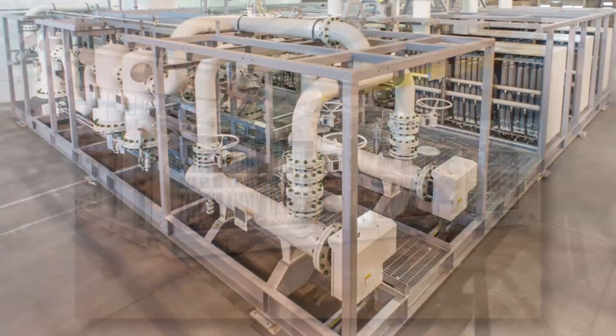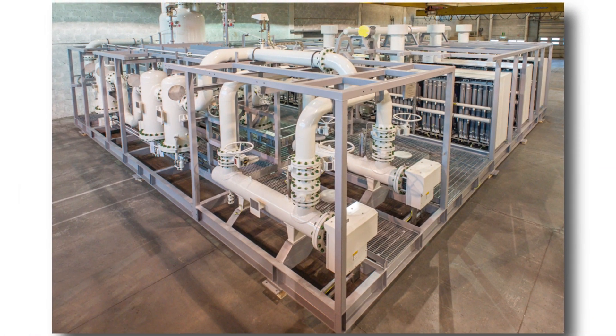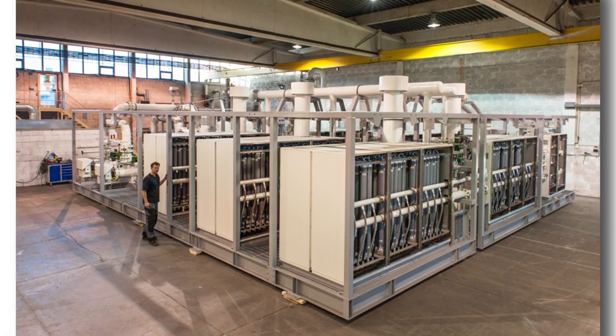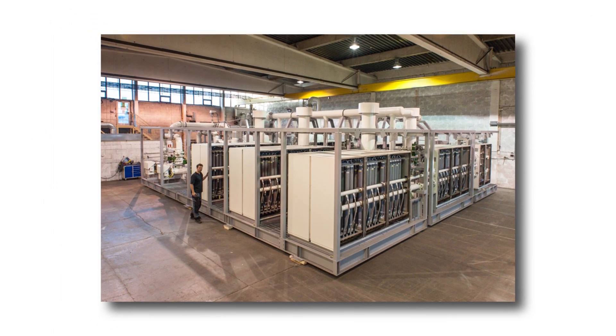These engineers recently delivered one of the largest offshore nitrogen generating systems. This package will be deployed off the coast of Australia in one of the largest floating LNG platforms ever constructed.